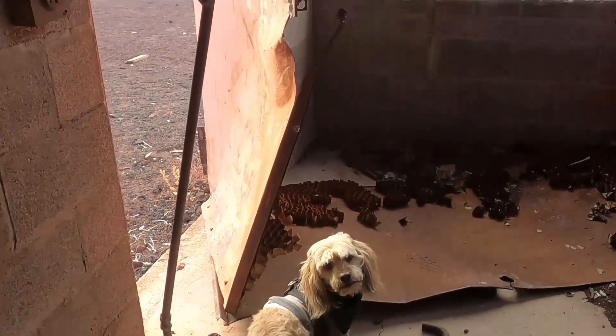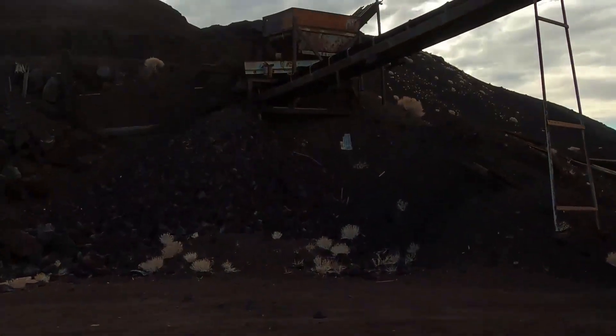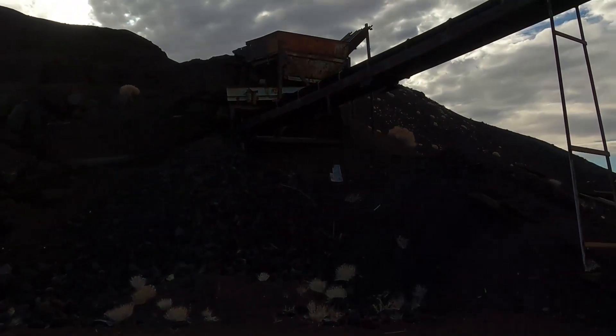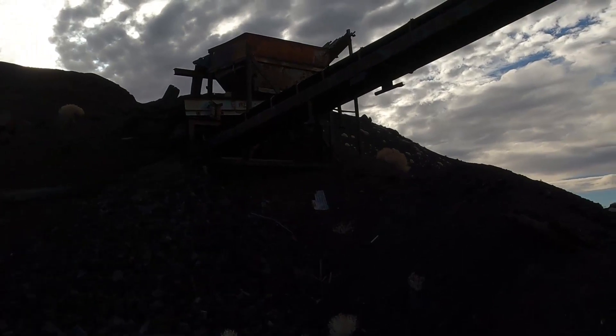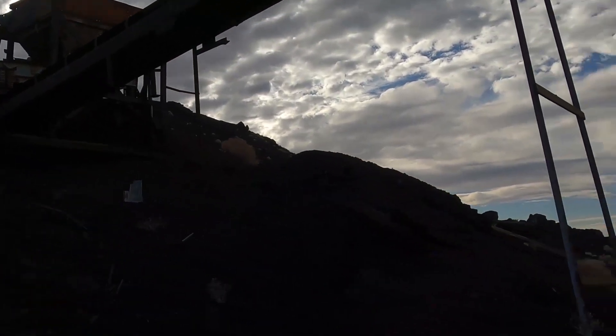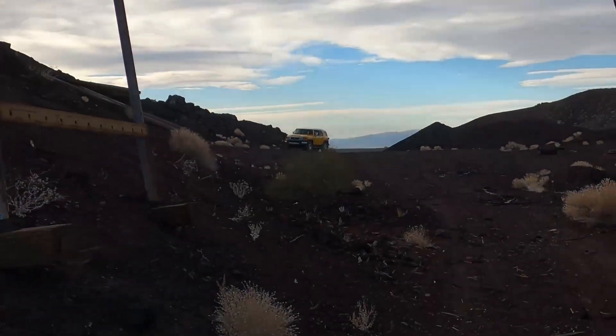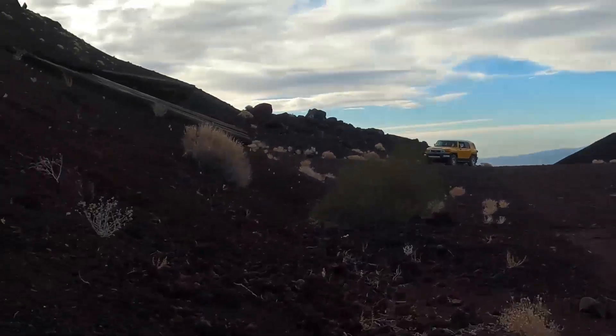Now we head out to the next spot — this one here. I'm going to check this out. Might be kind of difficult to get in there, or get up there anyway. It's pretty steep. I guess I could drive up there, but it's probably not much to it.